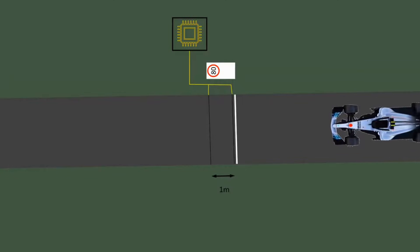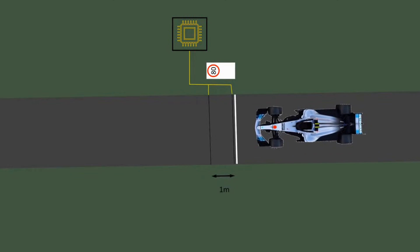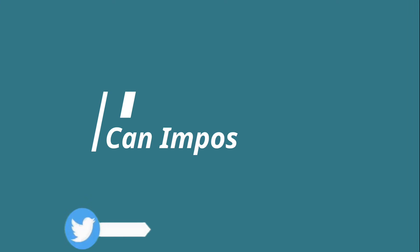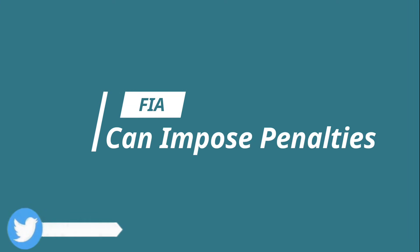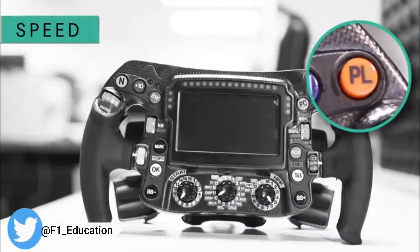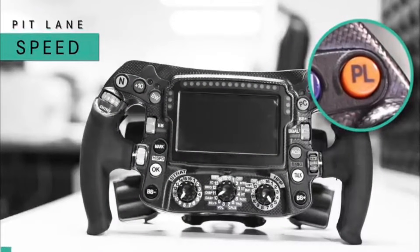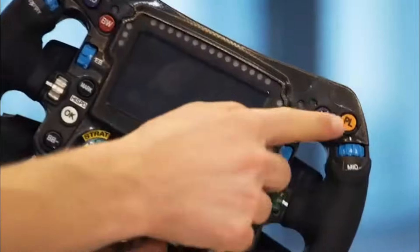The pit lane has a strict speed limit of 60 km/h or 80 km/h depending on the track. The FIA can enforce penalties or fines for violating the speed limit. To avoid this, drivers have a pit stop button on their steering wheel which, when pressed, will keep them within the speed limit designated for the race.